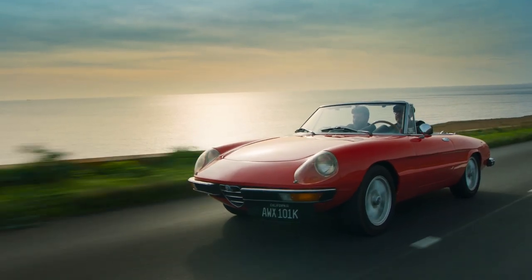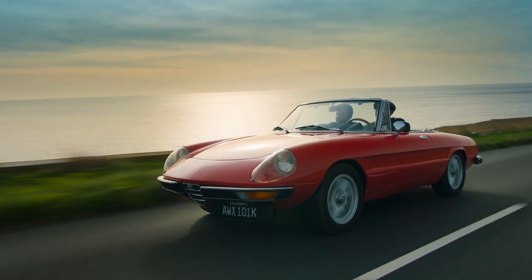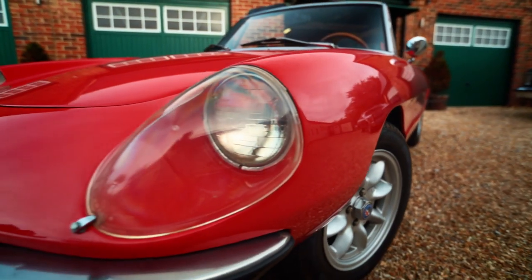Drew and Paul have sailed to the Isle of Wight on the trail of a rust-free Alfa Spider. Their reaction on seeing it is overwhelmingly positive — it's unbelievable.